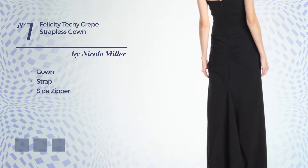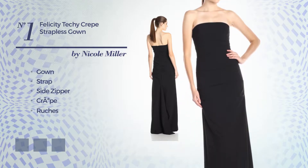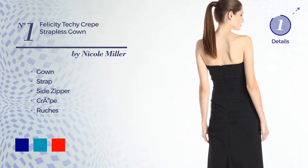11 Top Selected Nicole Miller Dresses, Black Color Collection 2017. At any time, click the circle and get the details about your favorite dress.